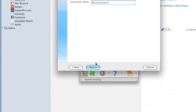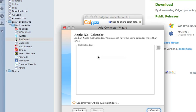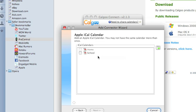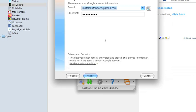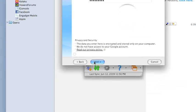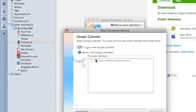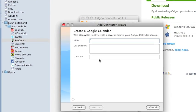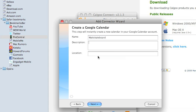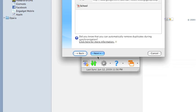Name it — for example, MyConnector2. It will automatically load all your Apple iCal calendars saved to your computer. Select one and click Next. Enter your Google Calendar information and click Next. You can create a new calendar or use an existing one — create a name and description for it. Click Next again and it will create the new Google Calendar. Click Next once more, then click Synchronize Now and Finish.